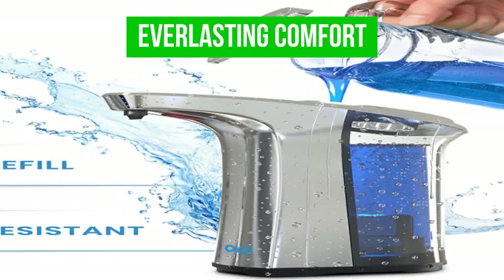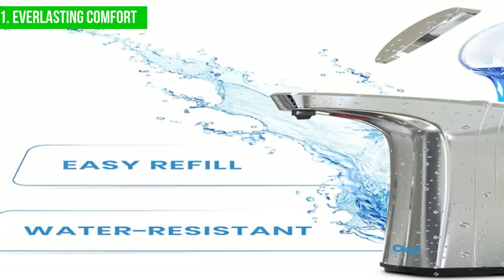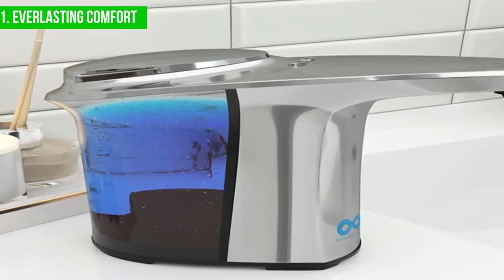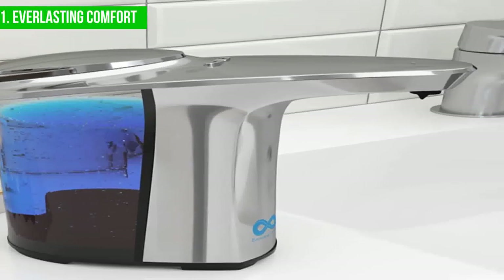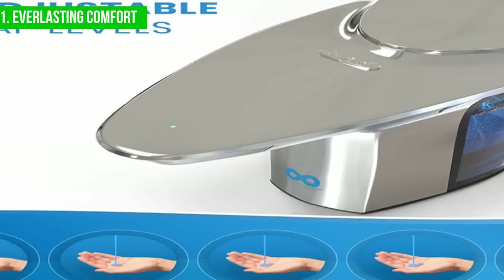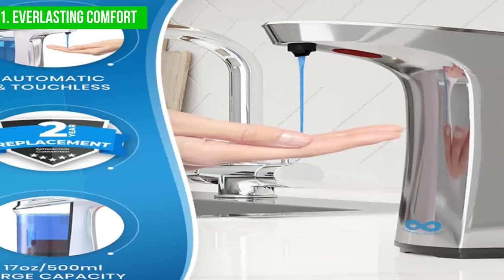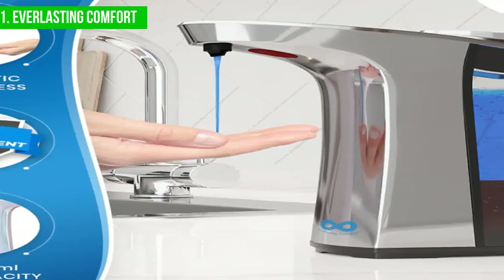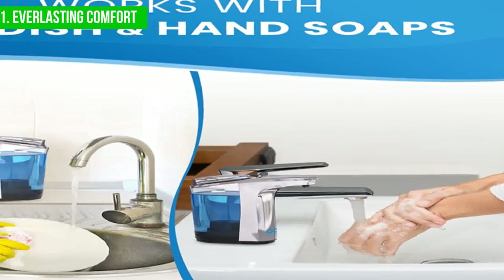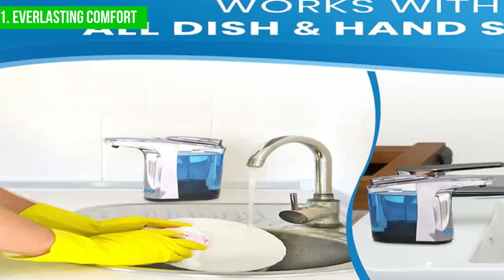Lastly, our best overall automatic soap dispenser is the Everlasting Comfort Automatic Soap Dispenser. It is a top-of-the-line product that offers both style and convenience in one compact package, featuring a sleek brushed aluminum finish. The dispenser operates using infrared motion sensor technology, allowing you to dispense soap without touching it, helping reduce the spread of germs. The large-capacity reservoir holds up to 17 ounces of soap, and the dispenser offers adjustable soap dispensing volume.